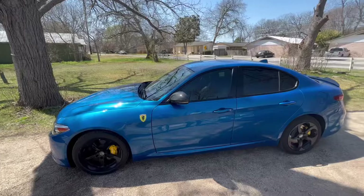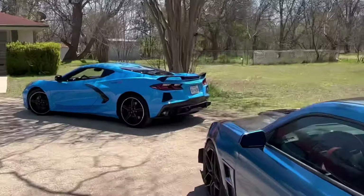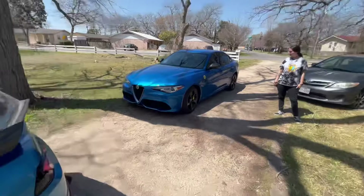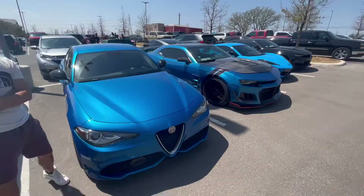Should be a fun day. This is gonna be a really nice cruise down to the San Antonio area — look at the lineup here, this looks sick. The C8 is like the star of the show, let's be honest, but we got a cool lineup. We got Gabby with us, who is the owner of the Giulia, my fiancée, and we got Allen over here chilling. We're about to make this journey.